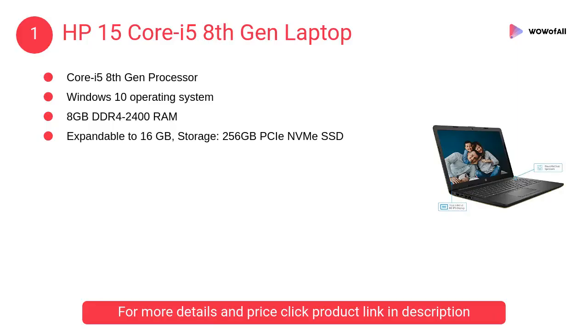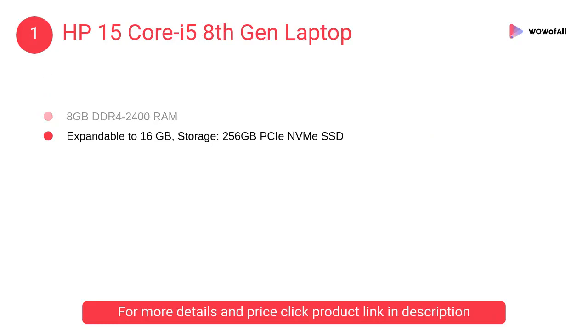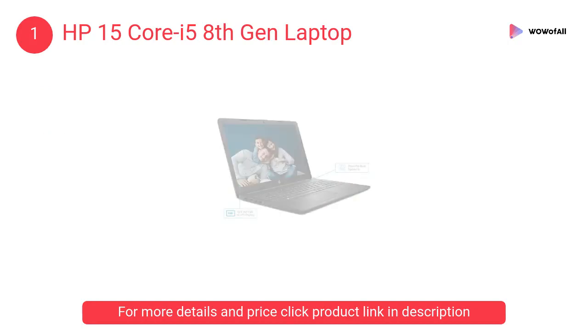At number 1: the HP 15 Core i5 8th Gen laptop. This stylishly designed HP laptop has a long-lasting battery that keeps you connected, entertained, and productive all day.